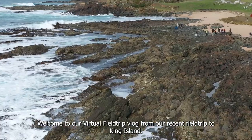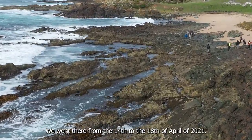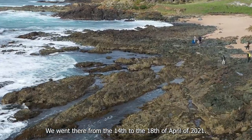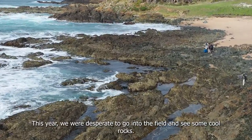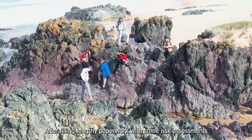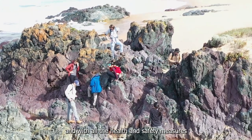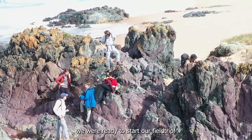Welcome to our virtual field trip blog from a recent field trip to King Island. We went there from the 14th to the 18th of April 2021. This year we were desperate to go into the field and see some cool rocks. After filling lengthy paperwork with risk assessments and all the health and safety measures, we were ready to start our field trip.